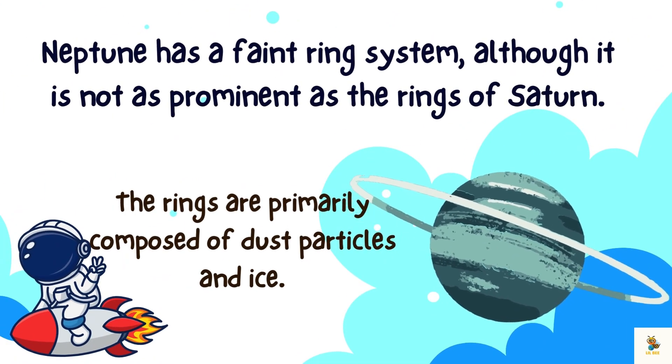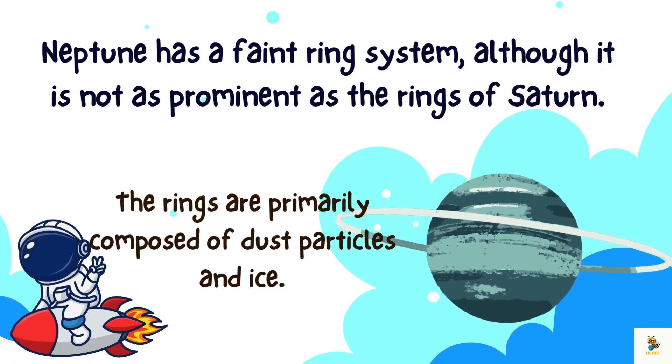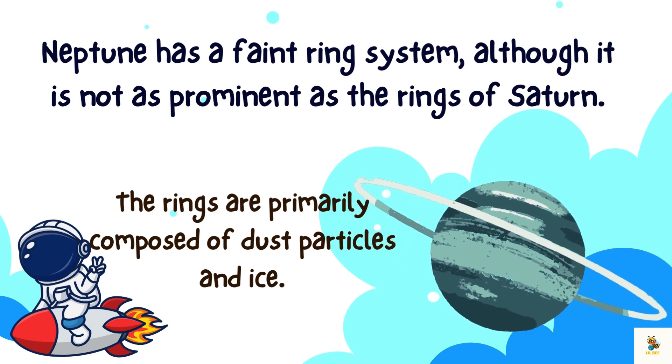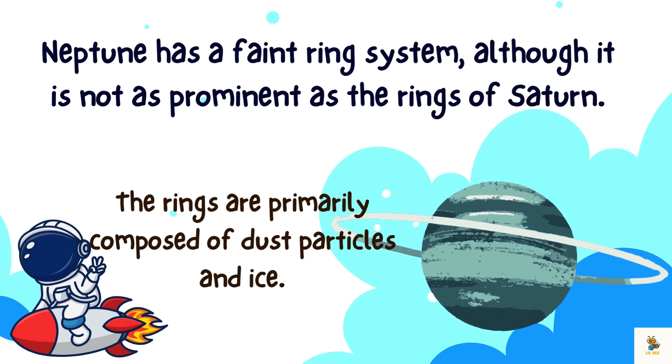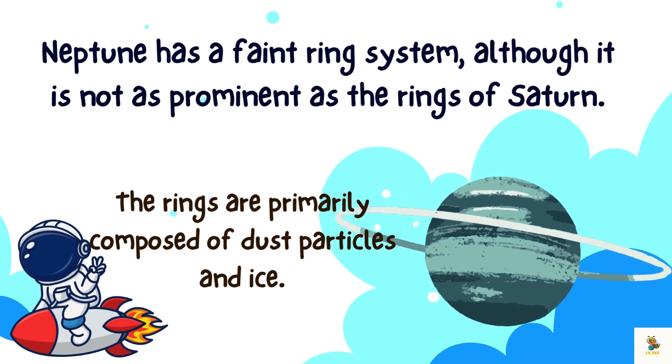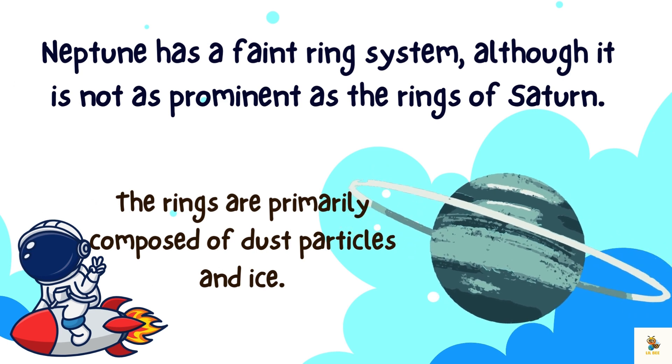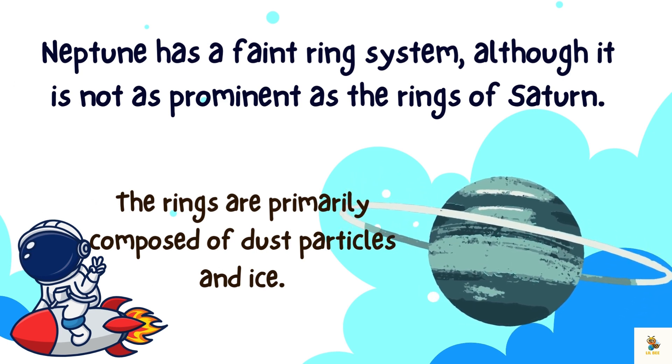Neptune wears rings too. They are like beautiful jewelry, though not as sparkly as Saturn's. Imagine being a ring around Neptune, glittering in the cosmic moonlight. The rings are primarily composed of dust particles and ice.